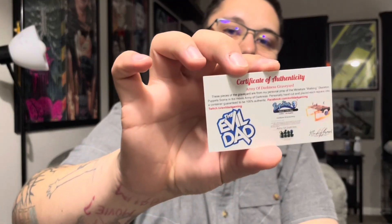So these are really cool, and then we got one more here for you. I believe with each order, you will get a certificate of authenticity. So this is the Army of Darkness graveyard — these pieces of the graveyard are from the personal prop of the miniature walking skeleton puppet scene in the movie Army of Darkness. Personally hand-cut and placed each square into a container, guaranteed to be 100% authentic. I believe that's his eBay name: the Evil Dad.